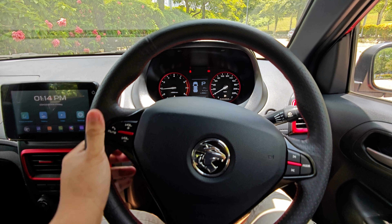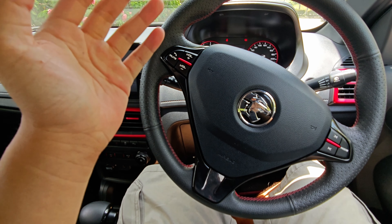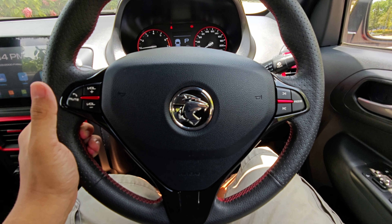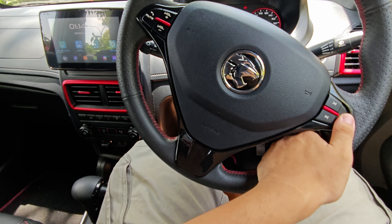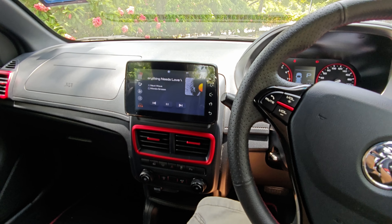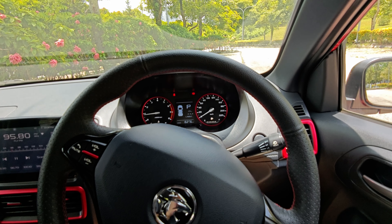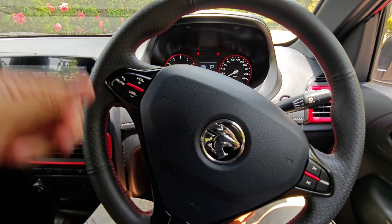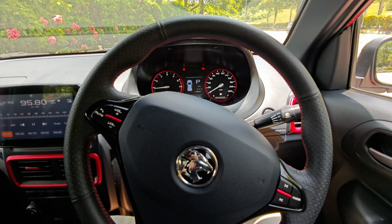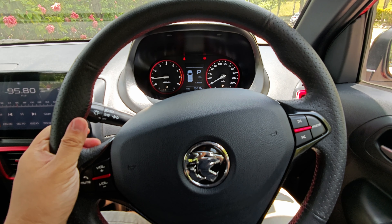Back to the steering wheel — pretty much straightforward. You can adjust the infotainment volume, pick up phone calls, switch to radio by pressing the mode button, and go to Bluetooth music as well. Those are the main functions. The steering wheel itself has a very basic, light feel, which is one important thing — it feels nimble when picking corners.